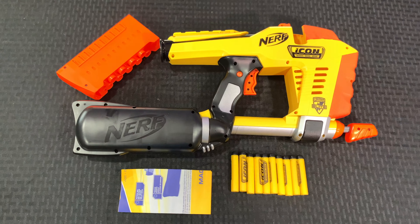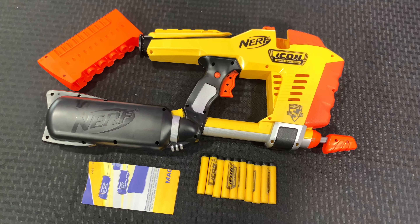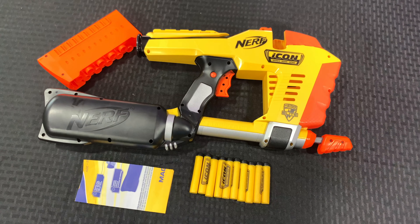Included in the box is the Icon Magstrike blaster, the proprietary tin round magazine, 10 of the Icon Elite darts, and the instructions.